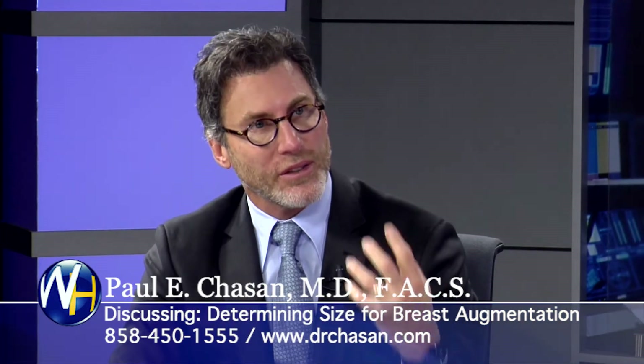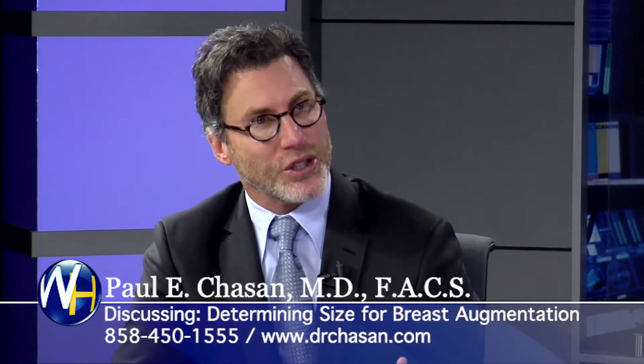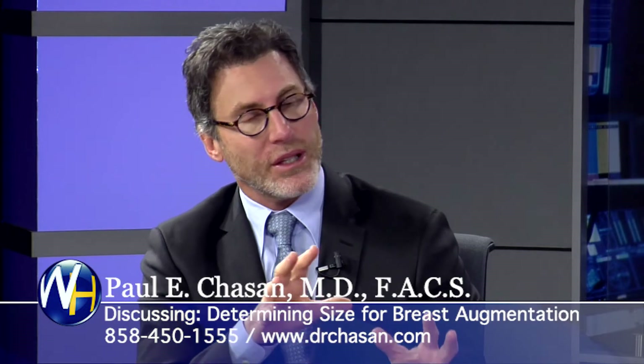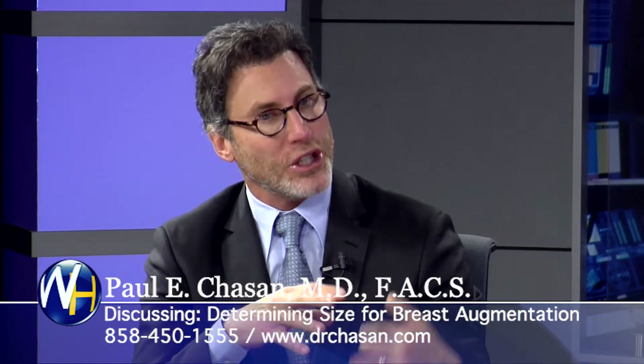Every woman has a vision for their breast. Some know exactly what they want. Some I have to extract what they want, using whatever tool I can — either verbal or visual. And it's just not size but shape.